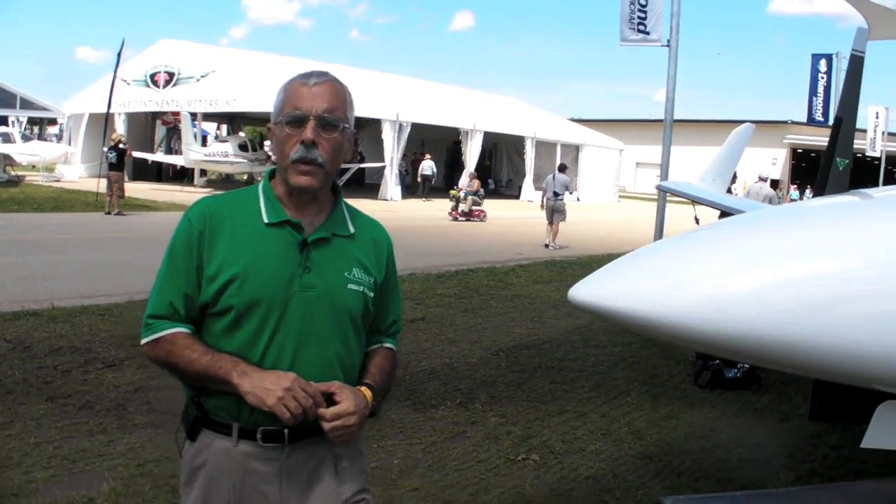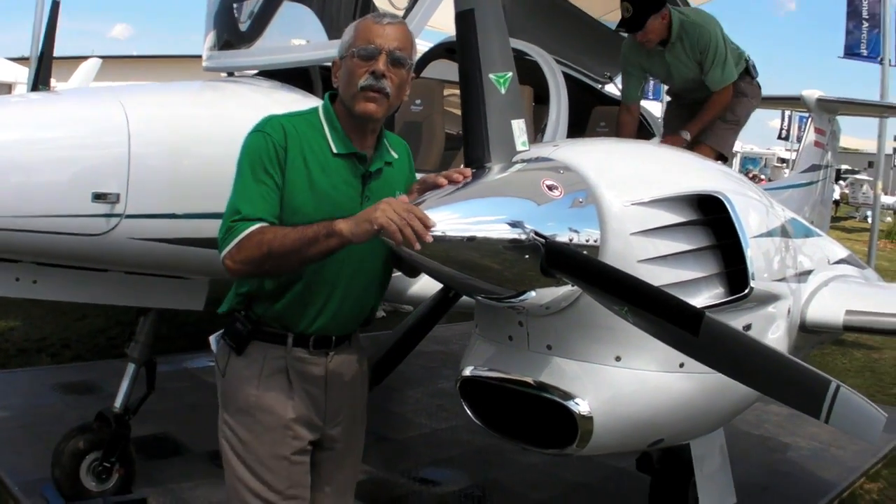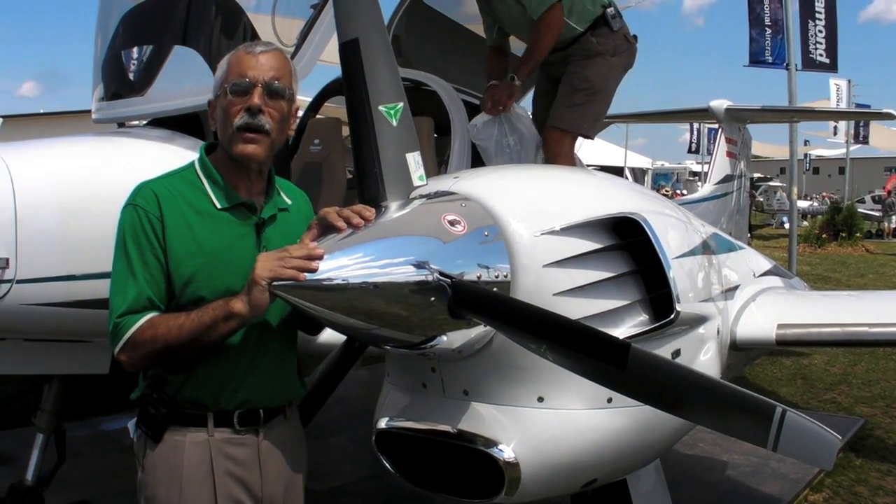Hi everyone, this is Paul Bertorelli with a Product Minute from AirVenture at Oshkosh. We're seeing a lot of innovation at the show this year despite the slow economy, and one of the most interesting ones is from Diamond Aircraft.